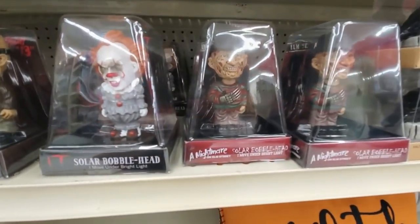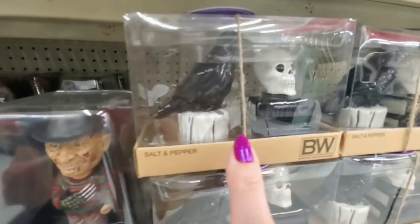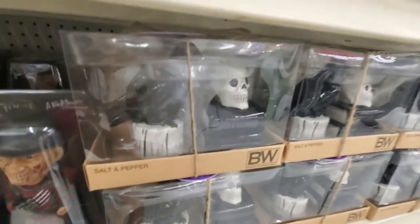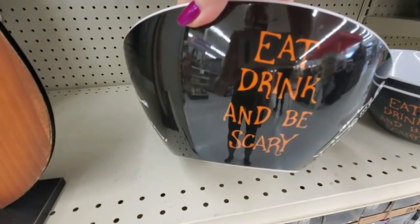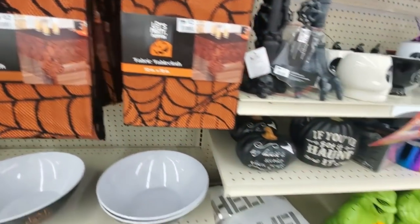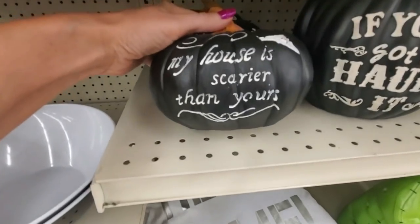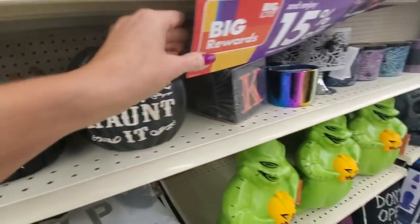And then we have Pennywise — just that one. And little salt-and-pepper shakers with a crow and a skull — little ceramic salt-and-pepper shakers. And a candy bowl that says 'Eat, Drink, and Be Scary' — little plastic bowl. I do like the tablecloths. And this decoration says 'My house is scarier than yours.' A little pumpkin, and 'If you've got it, haunt it.'